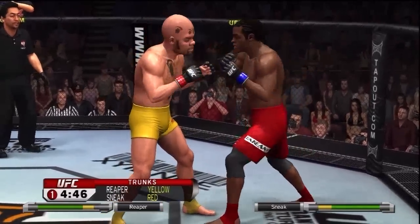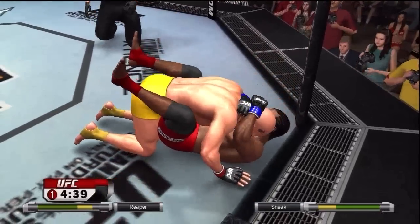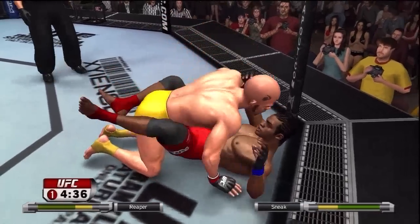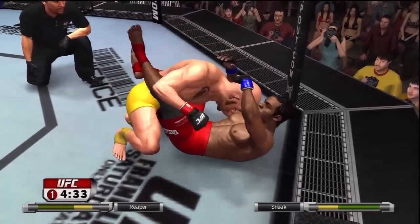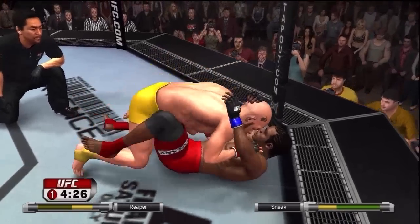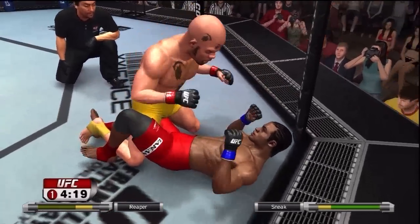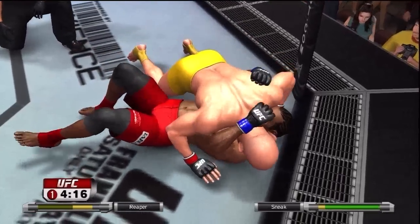He ate one. Lands a couple of right hands here. He's going to look for a takedown — nice job on the double leg! He's looking for a takedown. Postured up.